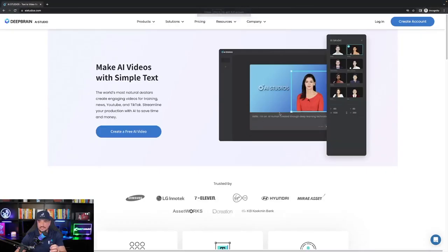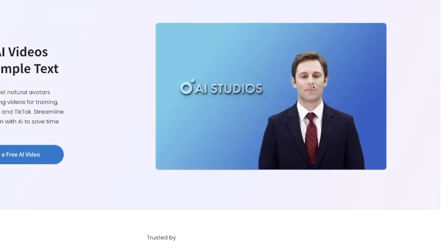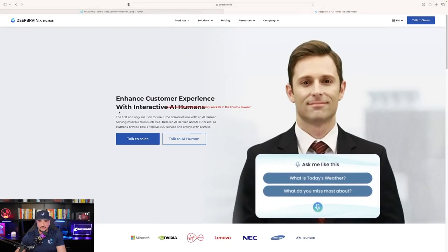So on the homepage, you can see it's giving a short demonstration where you can give it the script at the bottom and then the guy will just start to talk. Now let's go over to their website and I'll show you what it's all about.